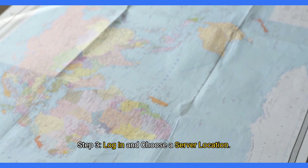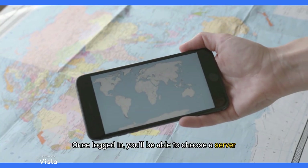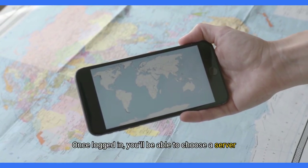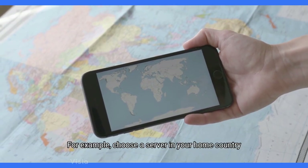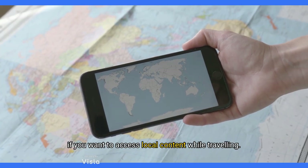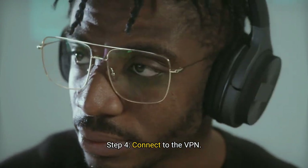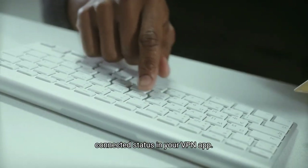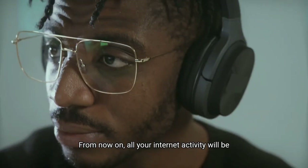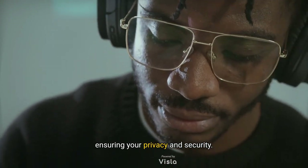Step 3: Log in and choose a server location. After installing the app, log in using your credentials. Once logged in, you'll be able to choose a server location. Select a server in the country you want to appear to be browsing from — for example, choose a server in your home country if you want to access local content while travelling. Step 4: Connect to the VPN. Click Connect to establish your secure VPN connection. You'll know you're protected when you see the connected status in your VPN app. From now on, all your internet activity will be encrypted and routed through the VPN server, ensuring your privacy and security.